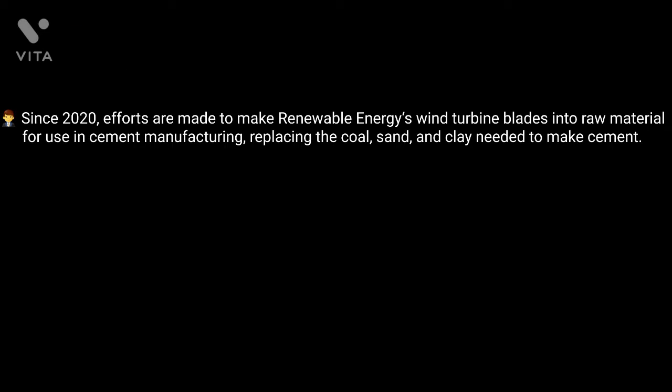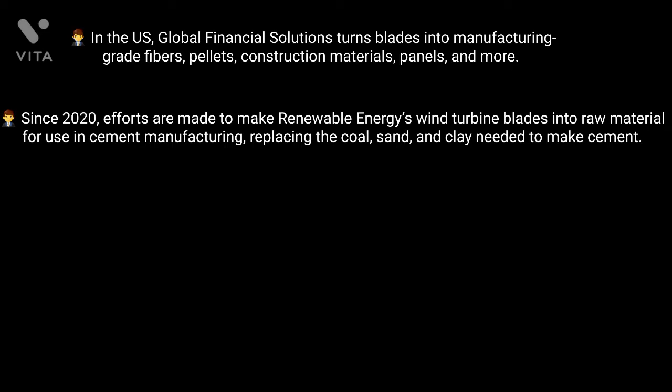In the US, Global Financial Solutions turns blades into manufacturing-grade fibers, pellets, construction materials, panels, and more.